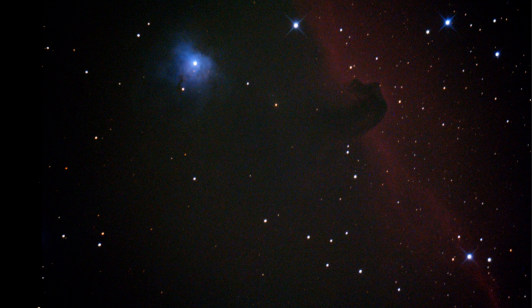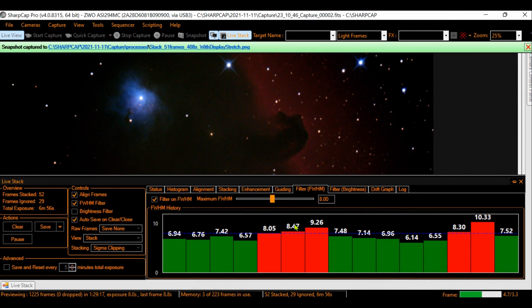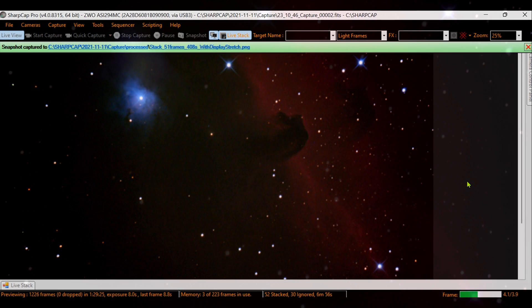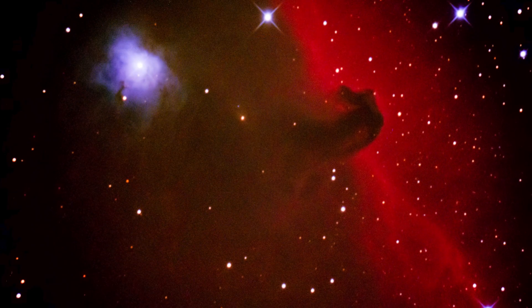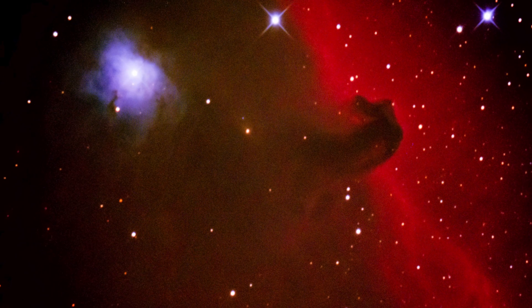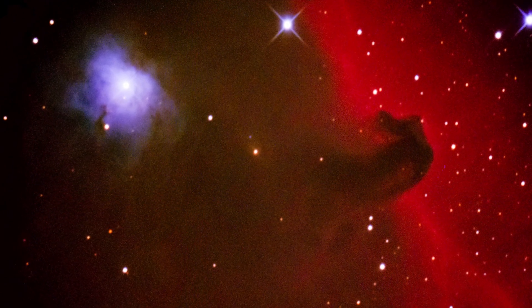Now we will skip near the end of the live stack, right before we take a snapshot to do some astrophotography. Here we have already seven minutes of live stacking watching this gorgeous nebula. And doing a fast astrophotography — just a tweak — look at this beautiful picture: not only the Horsehead Nebula, but the NGC 2023 at the left also. Look at those details.